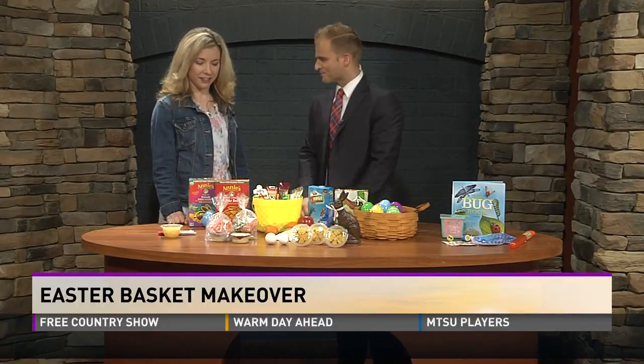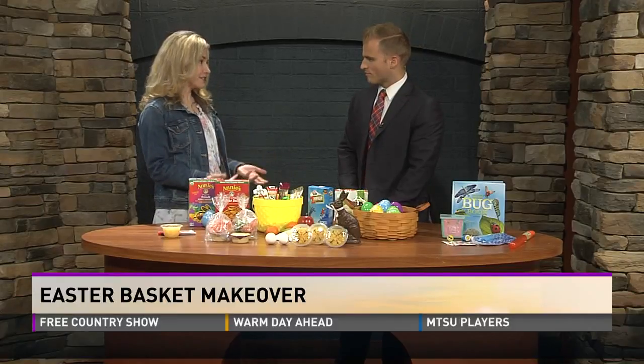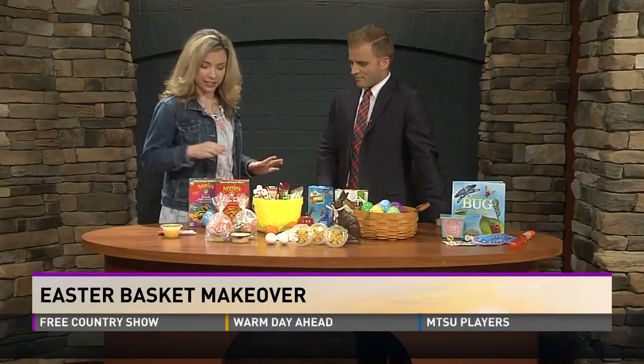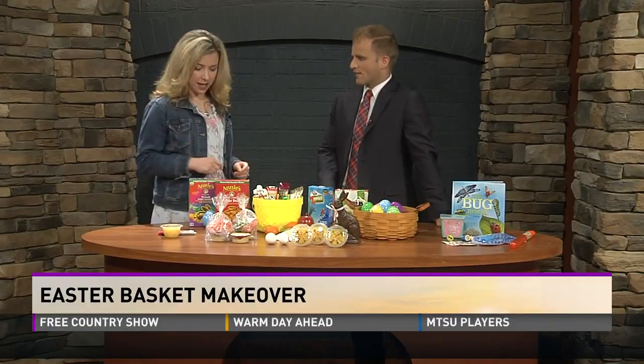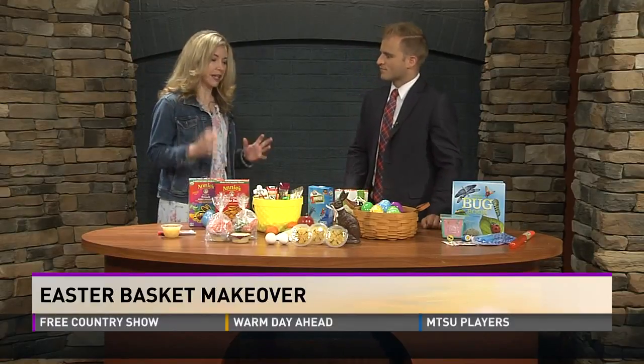Thank you for coming in. I'm glad to be here. It's a good opportunity to promote portion sizes. I'm not saying take away the chocolate bunnies — you're not stripping anything away. Portion sizes are huge, and there are lots of healthy snacks out there that we can make more creative for kids in their basket.